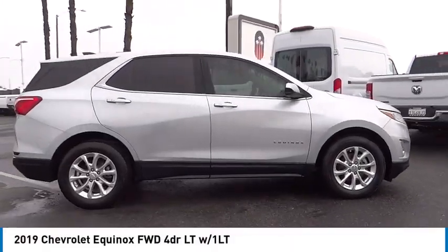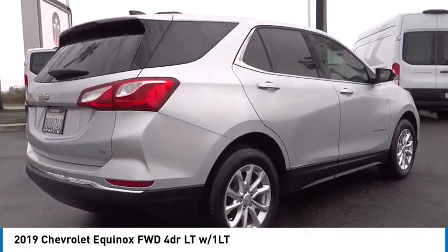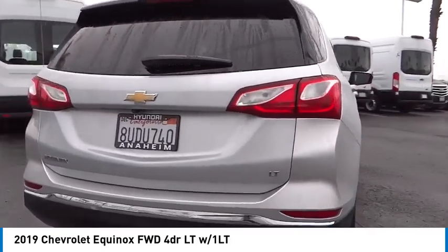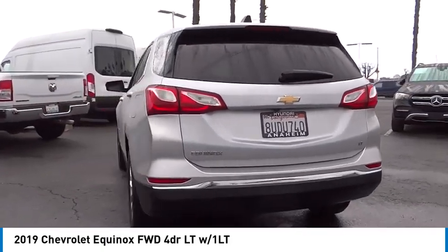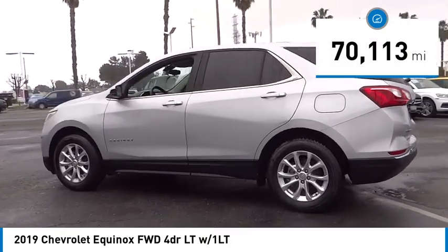You are going to love the 2019 Equinox. Fuel efficiency, safety, and value equals the Chevy Equinox. This vehicle has less than 75,000 miles.